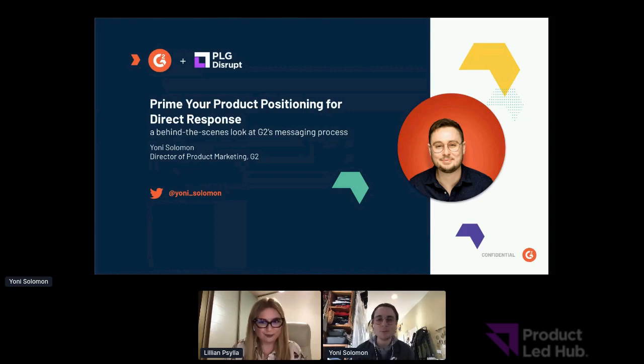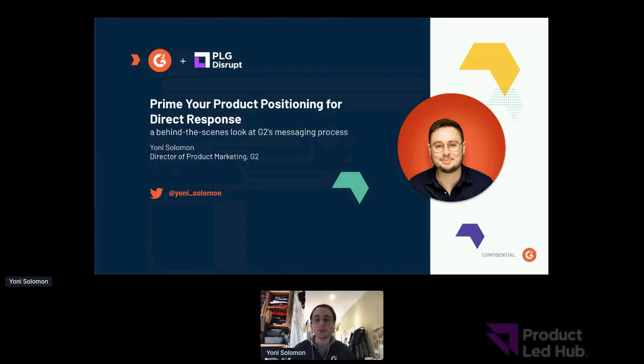Hi everybody, it's great to be with you all today, even virtually, at PLG Disrupt. What we're going to talk about today is a topic near and dear to my heart — probably my favorite topic in product marketing — which is all about storytelling, specifically how we at G2 position and message our products for effective GTM delivery.